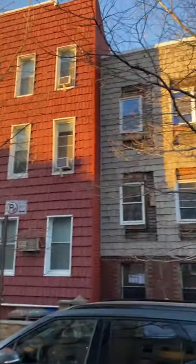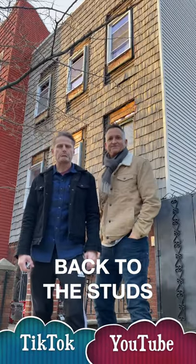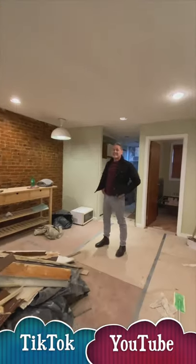We just began and have a lot of work to do over the next nine months, so like and follow us on TikTok or YouTube to see how we're turning our 1881 house into a modern home. Exciting!